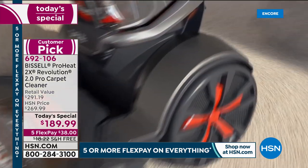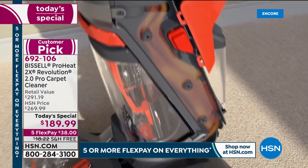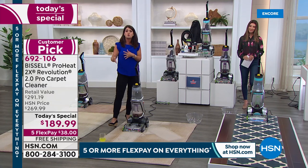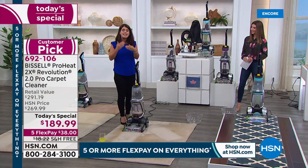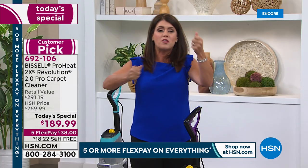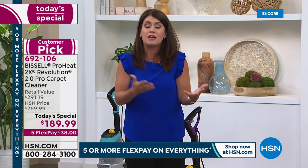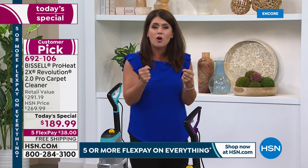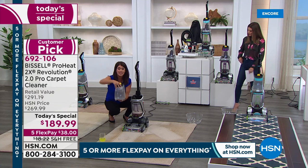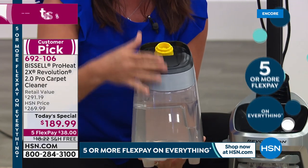This is called the ProHeat — it has Heat Wave technology. As soon as you add the clean tank, the Heat Wave technology maintains that heat while you clean from the living room to your oriental rugs and runners to the kids' room. When you maintain that heat, you're getting a better clean — this literally pulls up all the dirt and grime deeply embedded in carpets better than a rental unit. It's a full two-tank system, and this is a gallon-size tank.